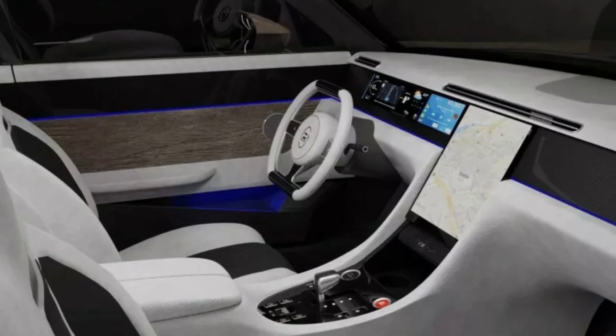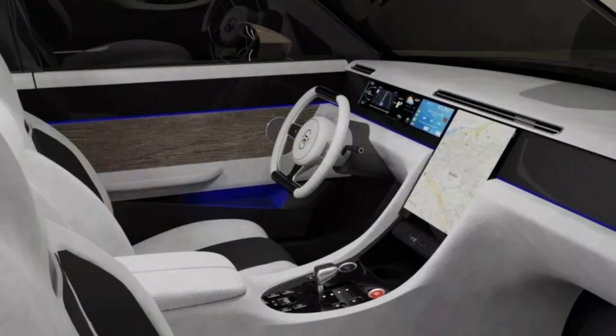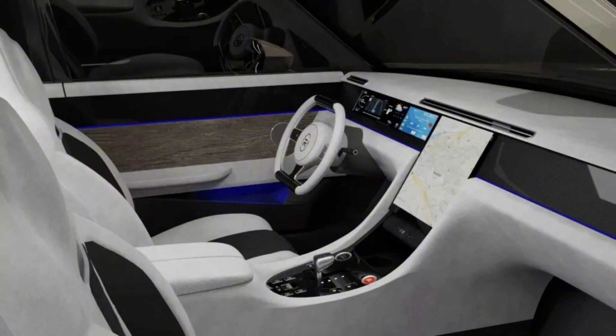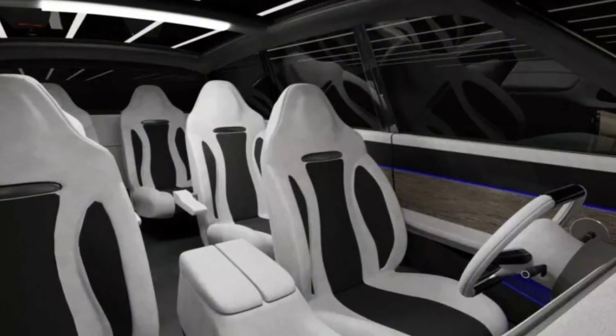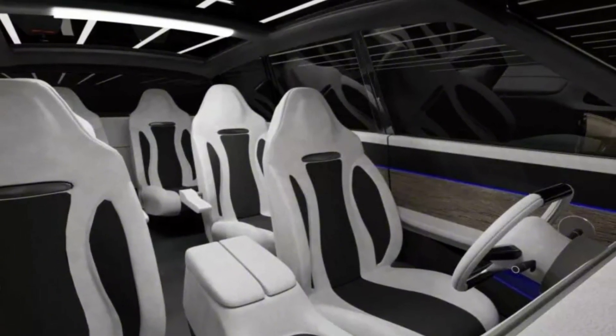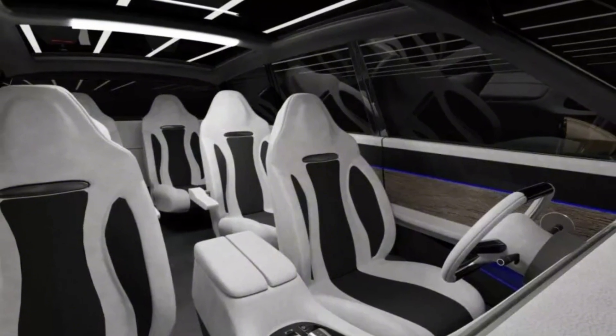There also appears to be a small display for second-row passengers. The company mentioned feedback lighting but didn't elaborate. Regardless, Revo Zero is promising an overall range of 700 miles — 1,127 kilometers.